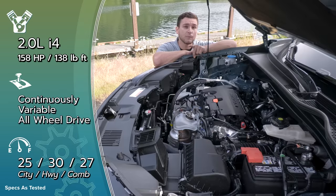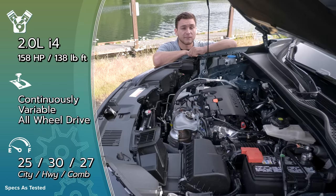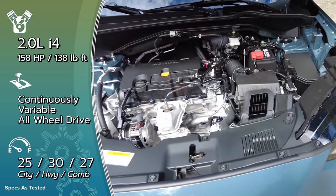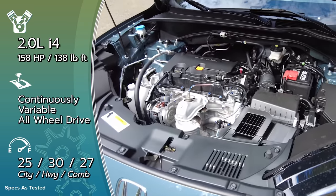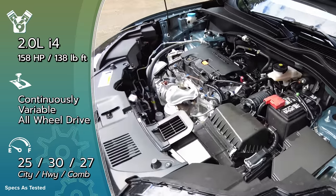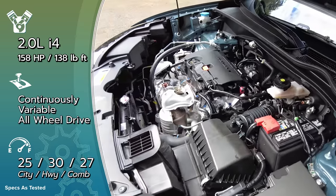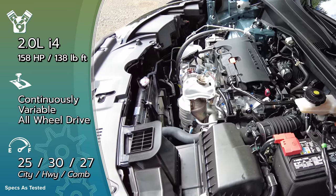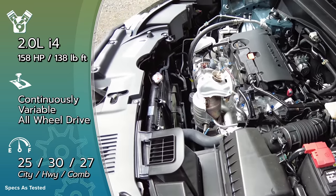With the new platform came a new engine — the base engine from the Civic, a 2.0-liter naturally aspirated four-cylinder making 158 horsepower and 138 pound-feet of torque. There is no option to get the upgraded 1.5-liter turbo from the Civic, unfortunately. But the one thing this has that the Civic can't get is all-wheel drive, which is a $1,500 upcharge. With all-wheel drive you'll get 27 MPG combined; stick with front-wheel drive and you'll get 28.